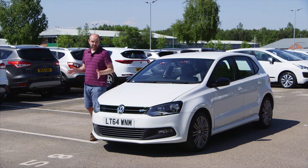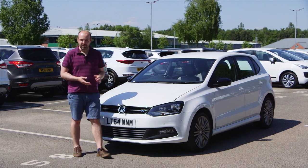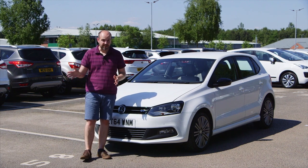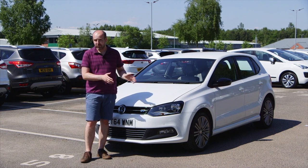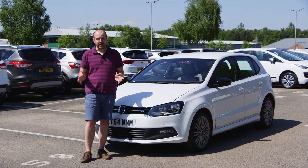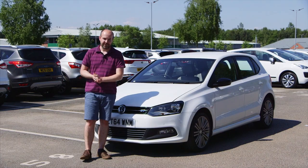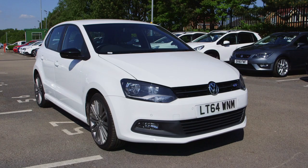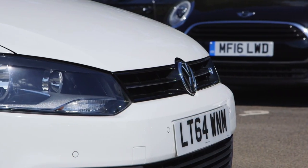Petrol engines range from naturally aspirated 1.2 and 1.0-litre units which kick off with around 60 horsepower, to a 1.8 GTI from 2015 onwards that has more than three times that power. The sweet spot for most will probably be either the 74-horsepower 1.0-litre or the 90-horsepower 1.2 turbo, both of which have a really nice balance of performance, refinement and low running costs. There's also a range of diesels, although they're best for those who plan to do high mileages, due to the risk of the DPF filter becoming clogged with lots of short journeys from cold.